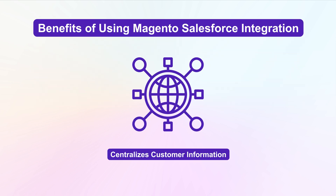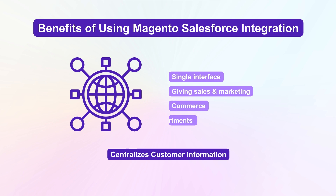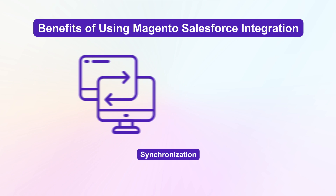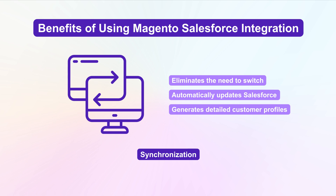It centralizes customer information into a single interface, giving sales, marketing, commerce, and service departments a shared view of each customer. This synchronization eliminates the need to switch between systems, automatically updates Salesforce with Magento data, and generates detailed customer profiles.